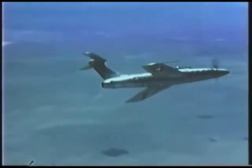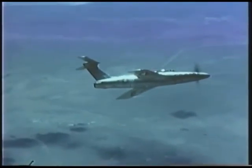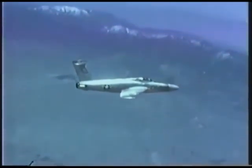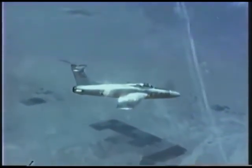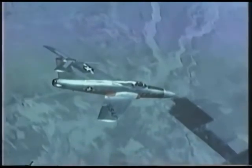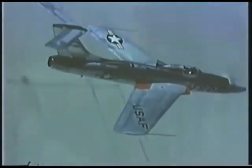Experiments with the F-84H proved the ruggedness of the three-bladed propeller, and the soundness of the engineering of the power plant and aircraft. However, with the introduction of steam catapults, angled decks, and in-air refuelling, the Navy was able to abandon the project and employ true jet aircraft. This left the U.S. Air Force to pursue the project as a matter of basic research and development for its own purposes.